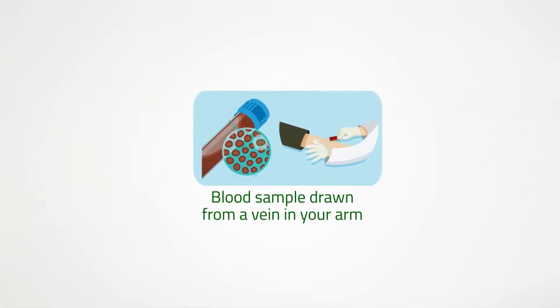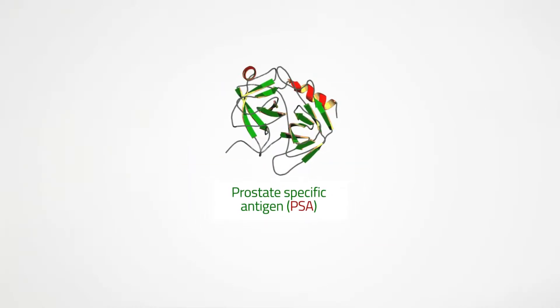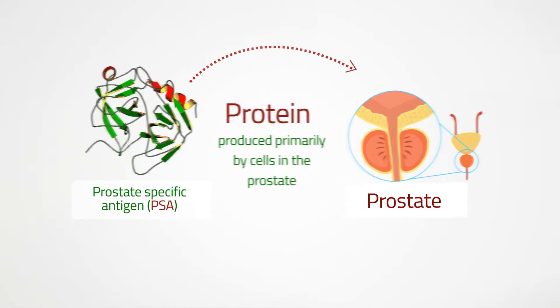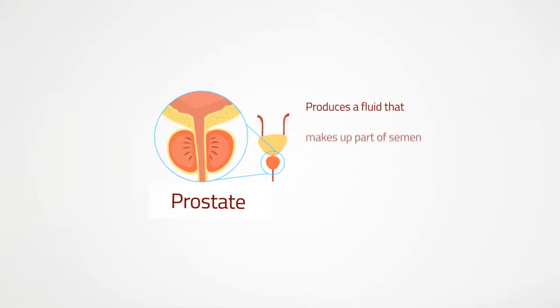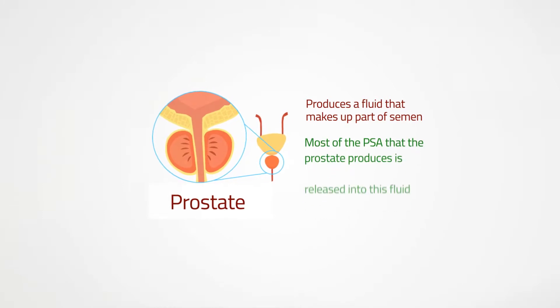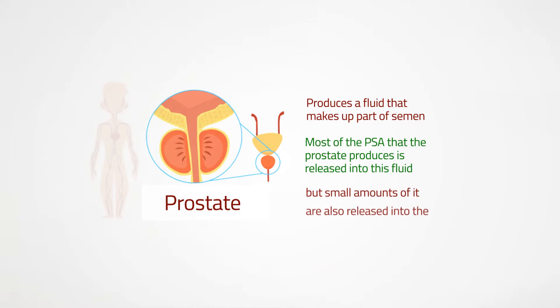Prostate-specific antigen (PSA) is a protein produced primarily by cells in the prostate, a small gland that encircles the urethra in males and produces a fluid that makes up part of semen. Most of the PSA that the prostate produces is released into this fluid, but small amounts are also released into the bloodstream.